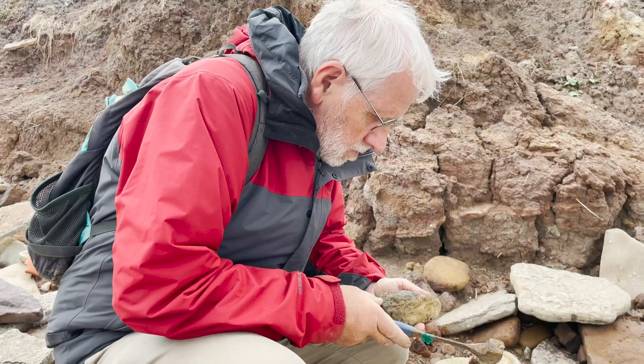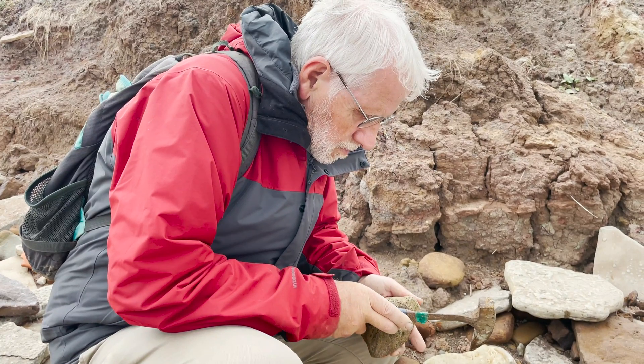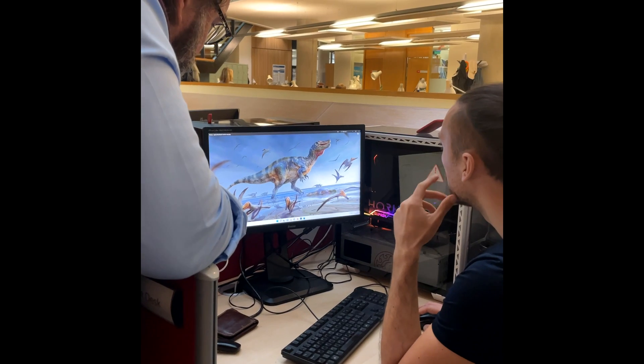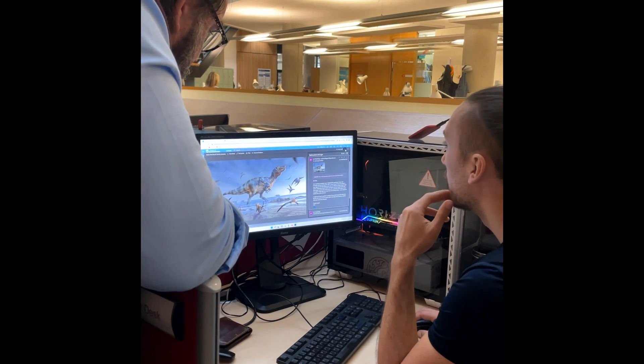The specimen was found by co-author Jeremy Lockwood and also by Nick Chase, who sadly passed away a short while ago but was a very important collector on the island who made some really important discoveries. One of the things I'm very proud of is that the work was led by my PhD student Chris Barker, who did a fantastic job identifying that this animal is a spinosaur. We also included three undergraduates who did some lovely work over the summer and are also authors on this paper.